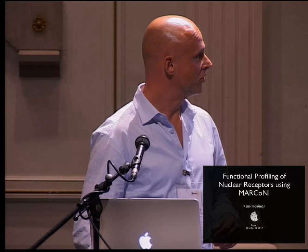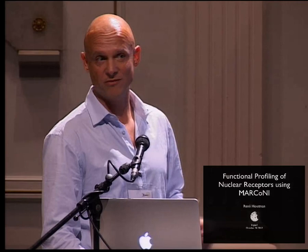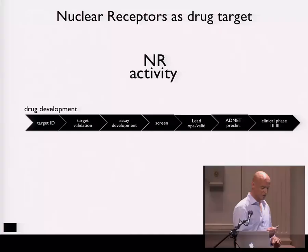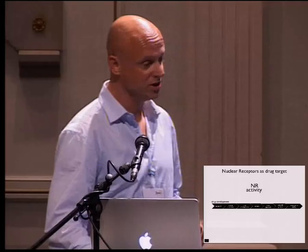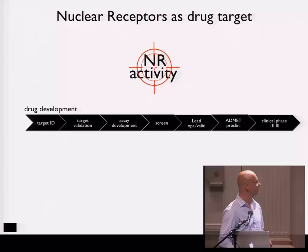As Eric told you before, nuclear receptors are transcription factors which are regulated by ligands, so they have a ligand binding site, and that makes them very nice for pharma. Pharma picked up on that because they're highly druggable. What I've done here is put down the drug development pipeline in which nuclear receptors have been found as targets for many diseases, so pharma is going for that.